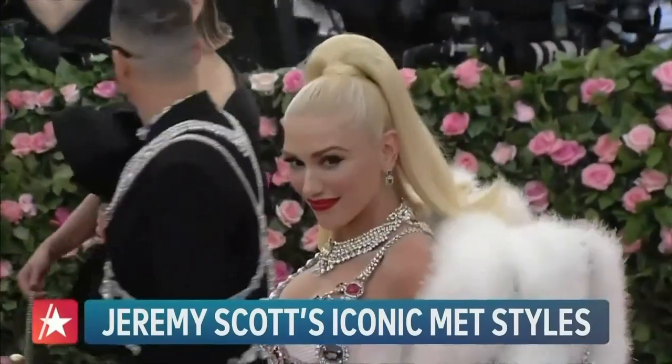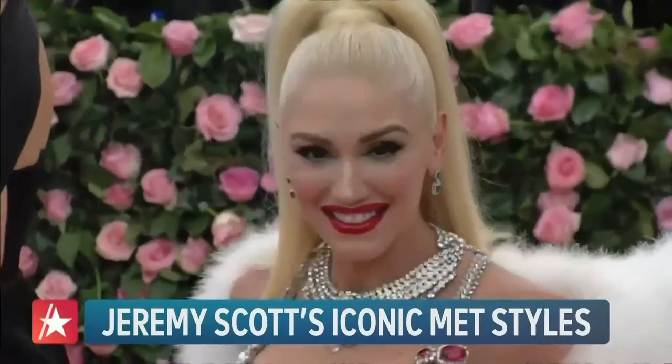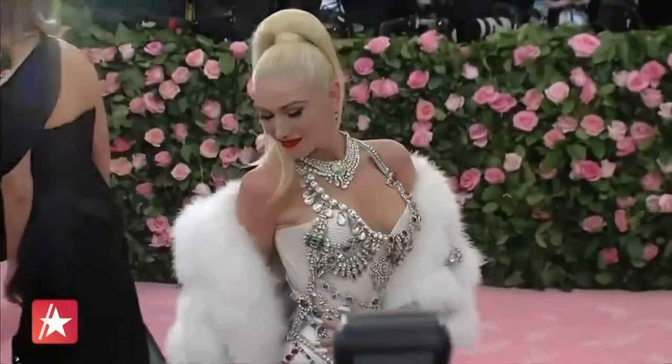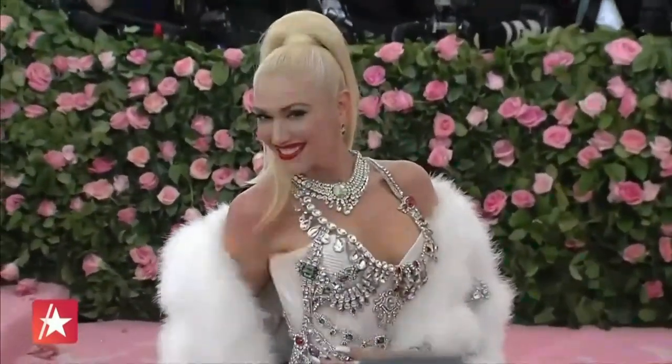Gwen — she is so gorgeous inside and out. She had just done her Vegas residency and I did some costumes for her for that. I was thinking, why don't we portray with camp the whole feeling of between showgirls and Liberace.